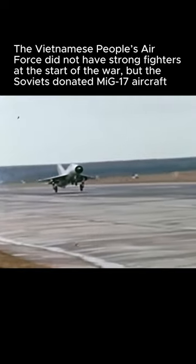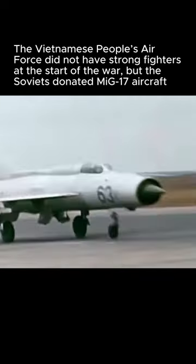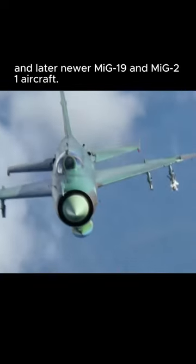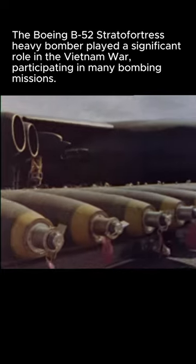The Vietnamese People's Air Force did not have strong fighters at the start of the war, but the Soviets donated MiG-17 aircraft, and later newer MiG-19 and MiG-21 aircraft. The Boeing B-52 Stratofortress heavy bomber played a significant role in the Vietnam War,